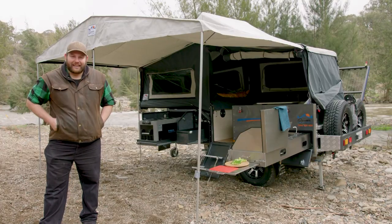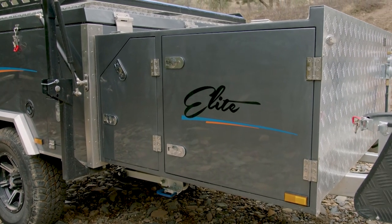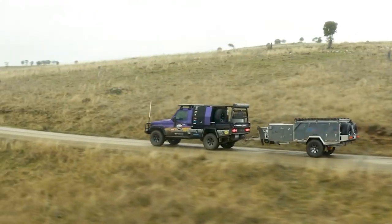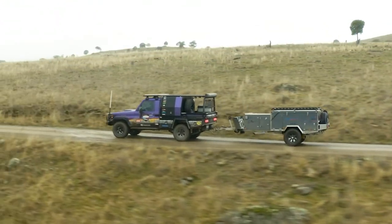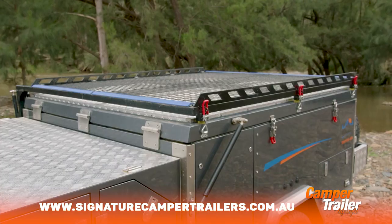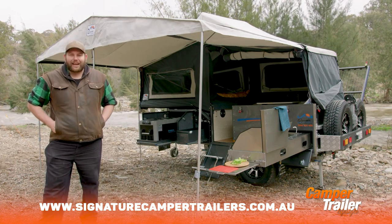I think the Elite is a great looking camper trailer, especially in the all-new graphite colour that we've got here. But I think what the massive drawcard is, is the price. It's priced at just $21,990, which means you're going to get a good quality camper trailer with plenty of bang for your buck as well. If that sounds good to you, why don't you head on over to signaturecampertrailers.com.au and check it out for yourself.